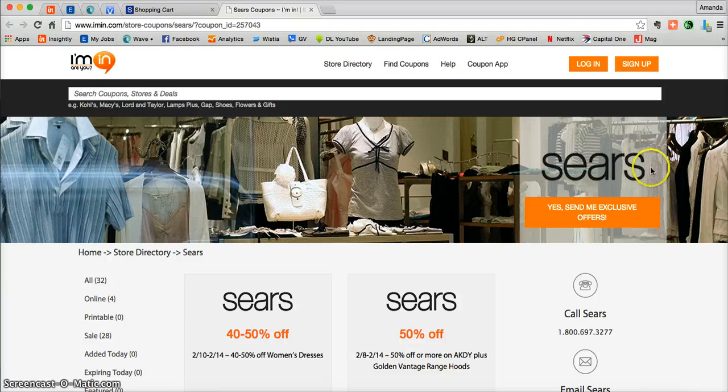Don't forget you can actually get exclusive offers directly from Sears.com into your inbox. All you need to do is click on the large orange button on the right at iMen.com. Thank you and enjoy!